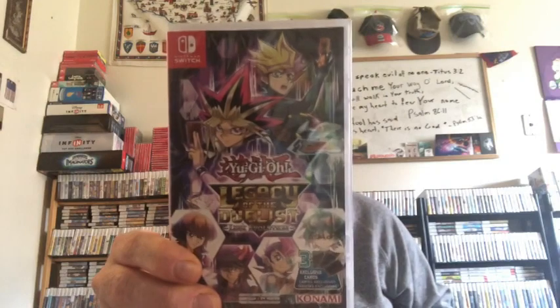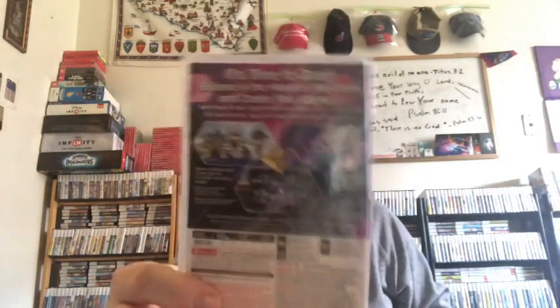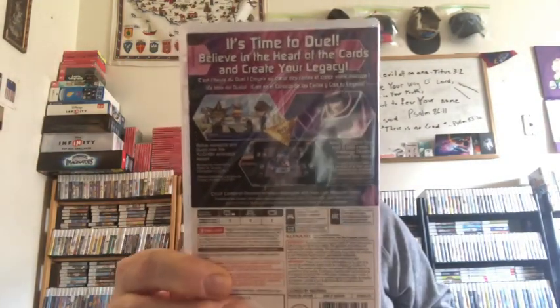Yu-Gi-Oh: Legacy of the Duelist — I bought this earlier in the month when I had some extra money. I like the Yu-Gi-Oh games — I'm not good at them, but I like them.